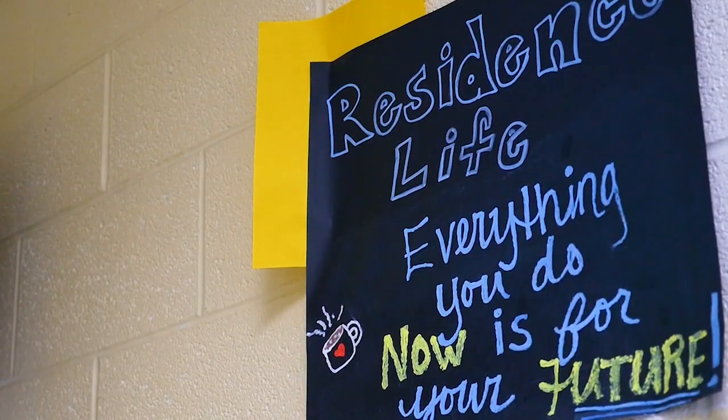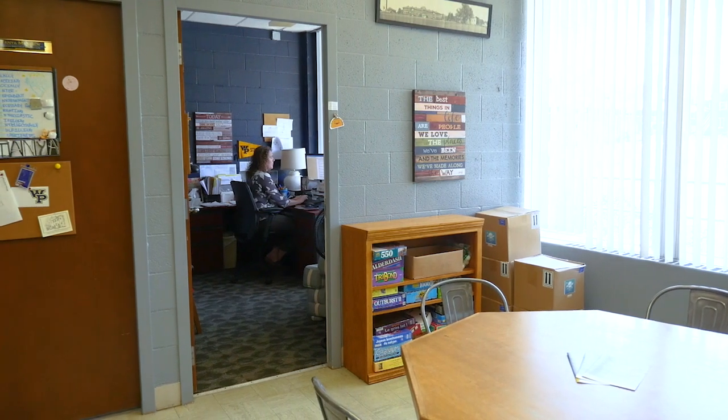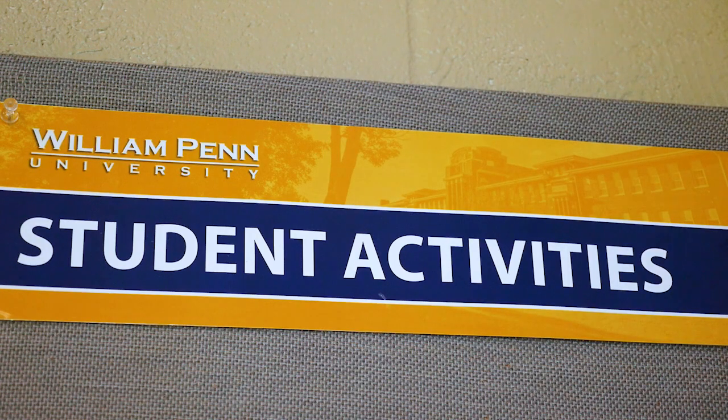We're here on the main level of the Student Union outside of the Residence Life Office, also home of the Student Life Department. The Residence Life Office is here to help you with any of your residential student needs related to housing and meal plan. The Student Life Department is a resource for you to get involved with activities on campus — you can join clubs and organizations, get involved in Greek life, join the Campus Activities Board, or just find a list of all the upcoming activities each month going on for students.